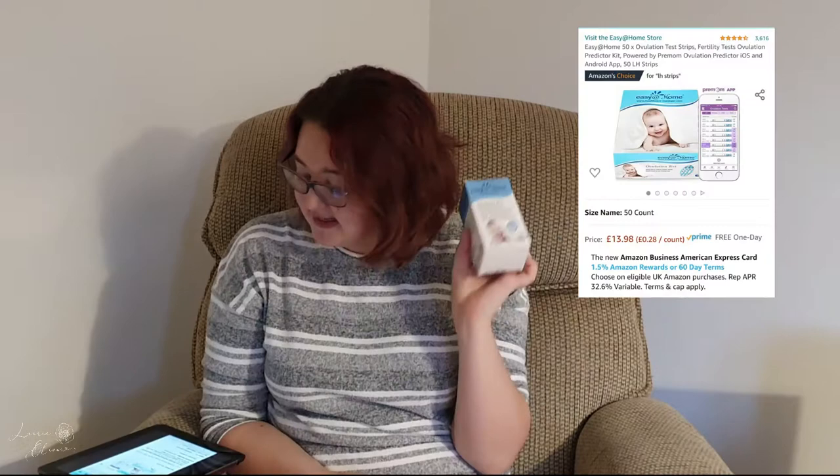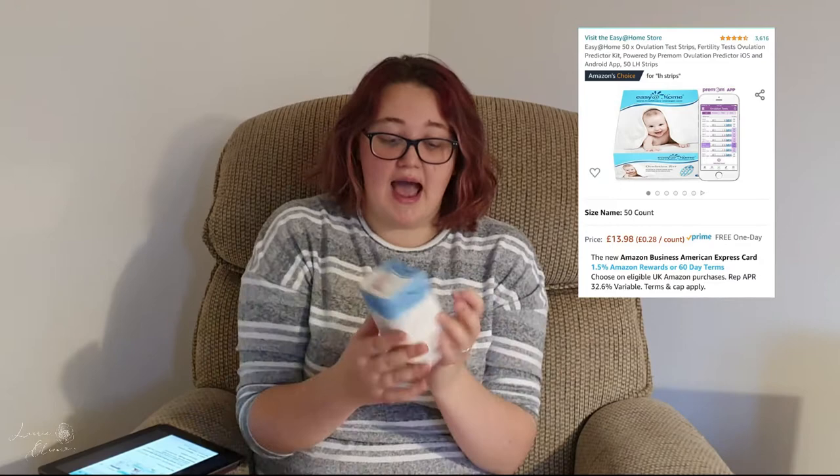The first one is this ovulation test kit — it's £13.98 on Amazon and you get 25 tests. It comes with a QR code you can scan on your phone to download the accompanying app, which is really great for tracking ovulation. They're also available on Amazon for subscribe and save so you can be sent them every couple of months. I was really impressed — the app is super easy to use.